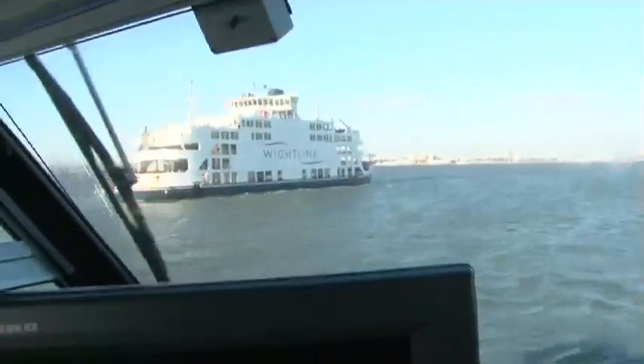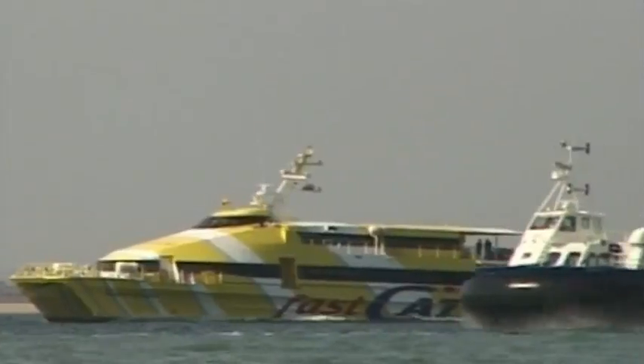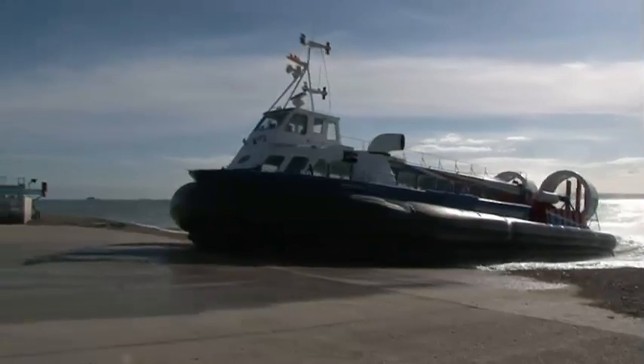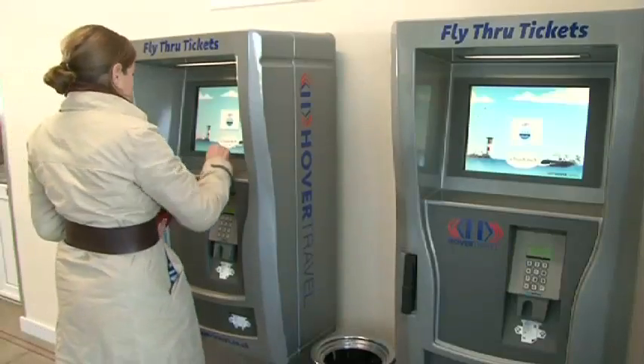Hovercraft are considerably faster. They can do more crossings per hour than a conventional vessel — this craft can do four crossings an hour, whereas even a conventional high-speed vessel is only going to do two crossings an hour at the most. So it can shift twice as many people, which gives it the commercial edge.